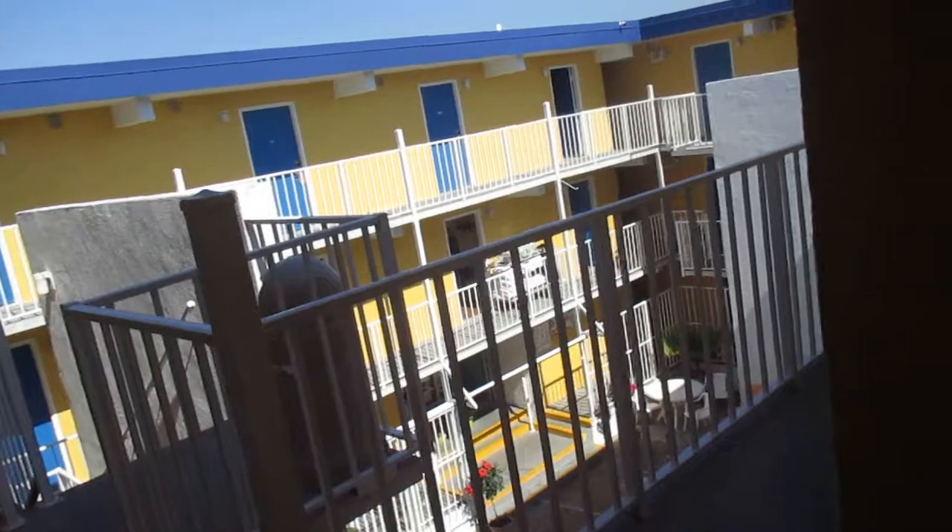This is a hotel tour of the Seaside Inn in Fenwick Island, Delaware.